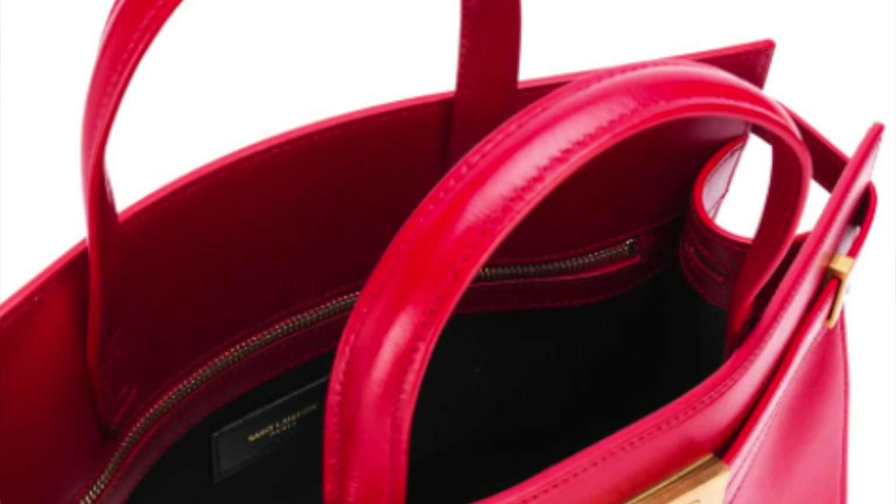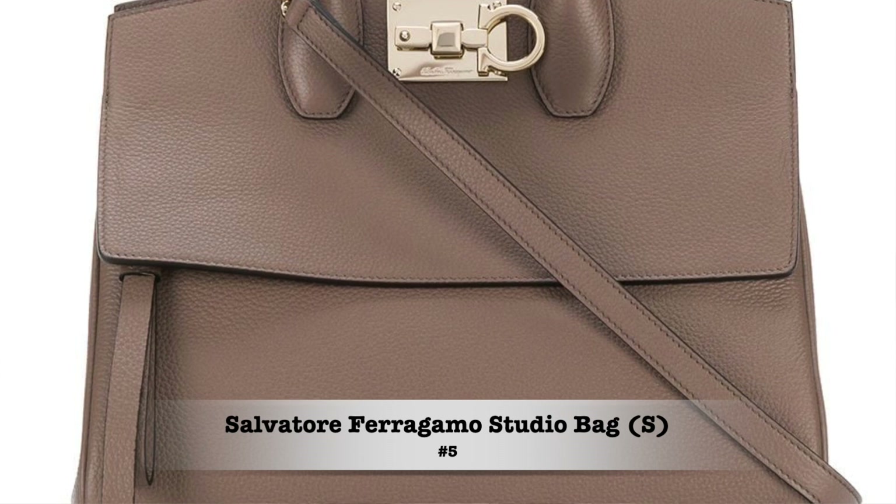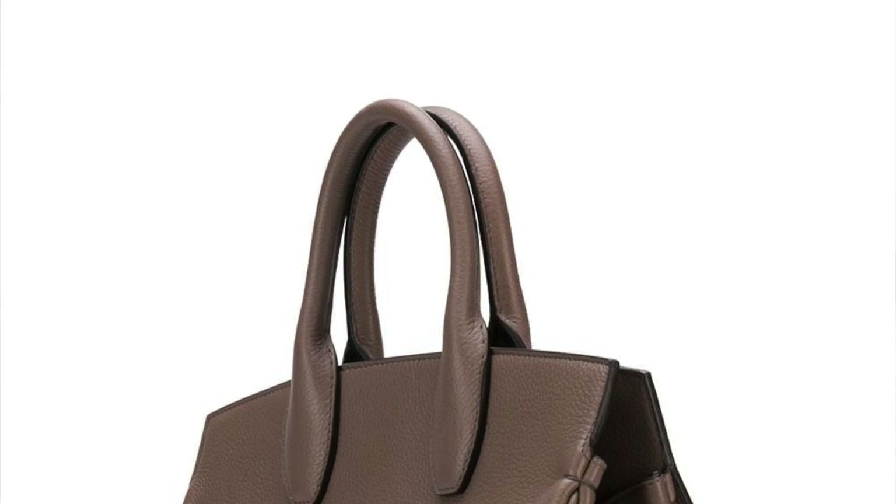Bag number five — the last bag — is very special for me personally. It's the Salvatore Ferragamo Studio Bag in the size small. I only just discovered this bag not too long ago and I'm really seriously considering adding it to my collection. Like the others, it has the double handle, the hardware in the center, the trapeze shape, and the wide triangular sides.